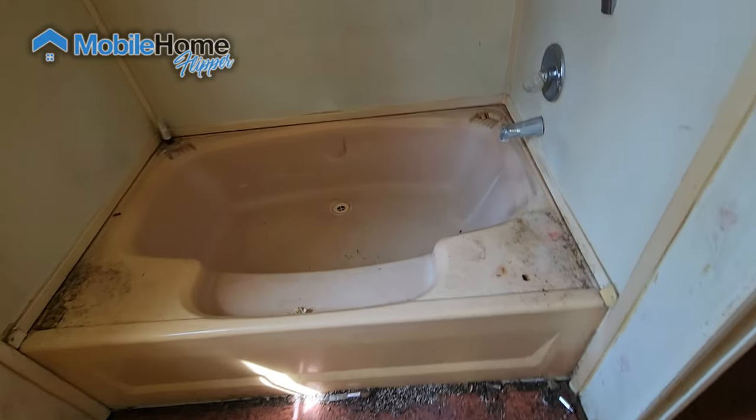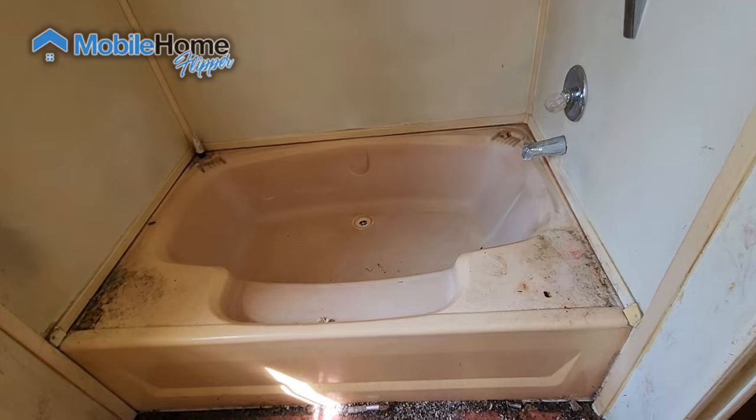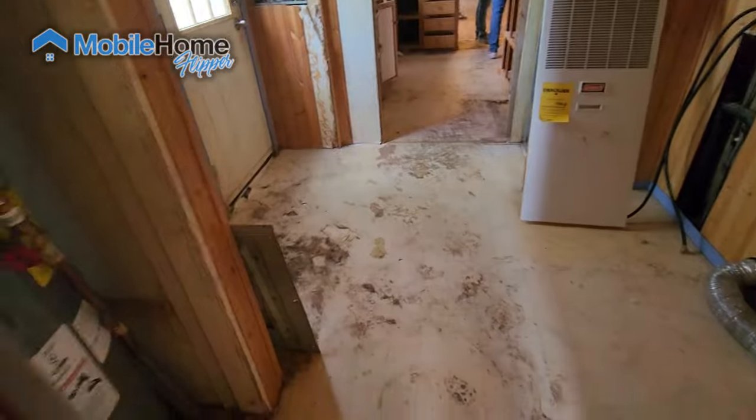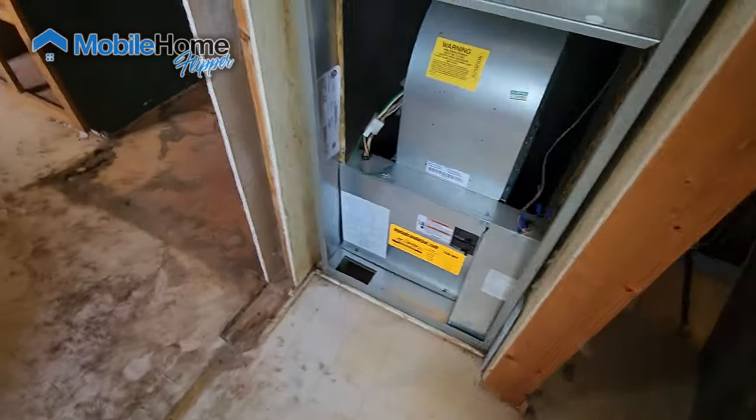These tubs have a tendency to fail — the biggest weak spot is right around that drain, obviously disgusting. I almost fell on my rear end in here because of how slippery it was.